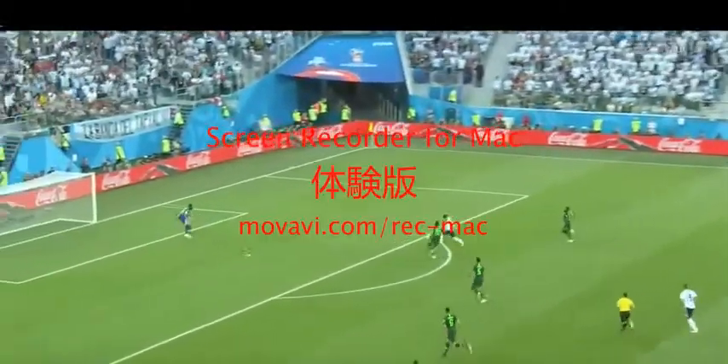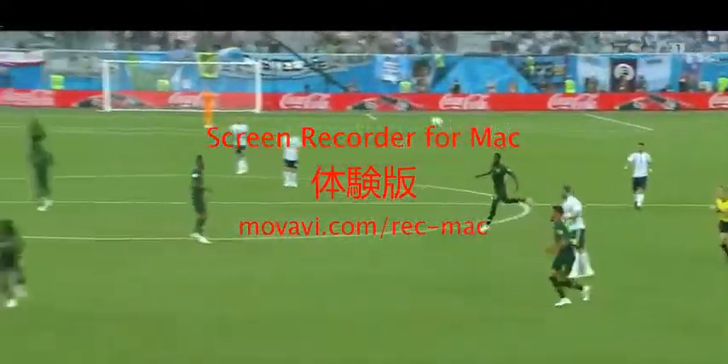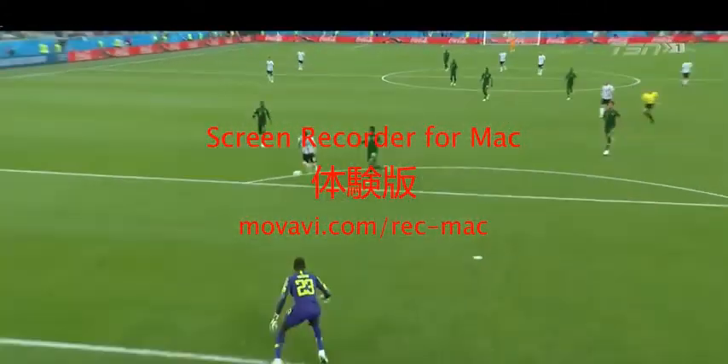Messi scores his 65th — great ball from Banega, and the touch. The two touches are sublime, and then the finish with a weaker right foot is just exceptional. Look at that.